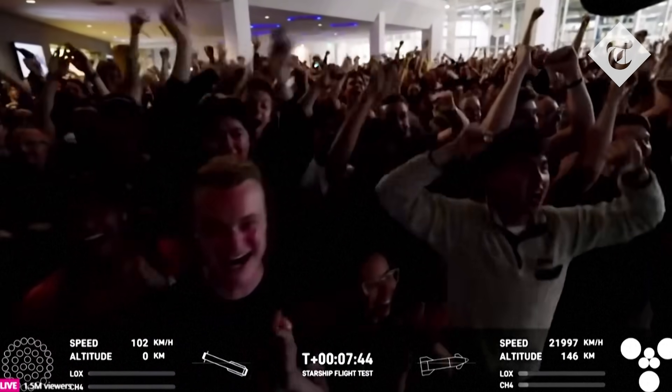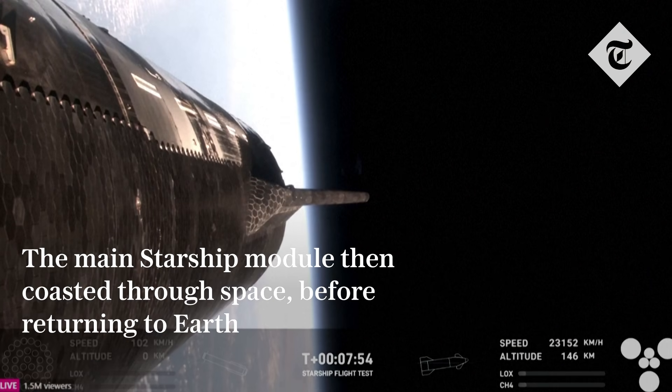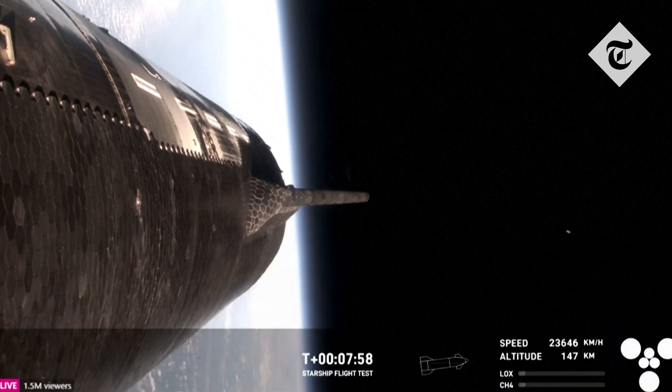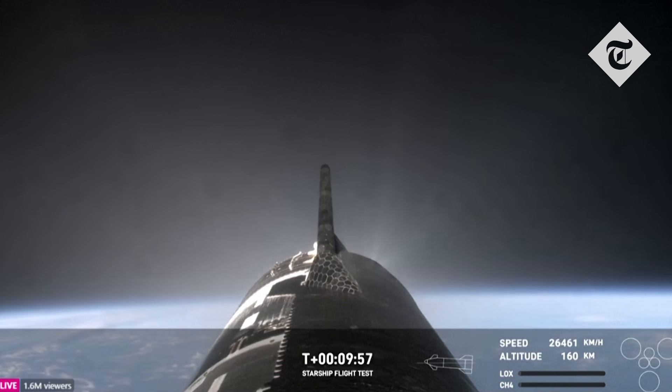Congratulations to the SpaceX team — the incredible first successful splashdown of the Super Heavy booster, only nine minutes ago. How has it only been nine minutes?